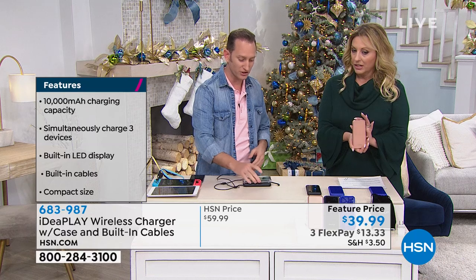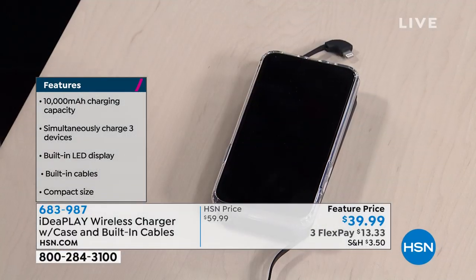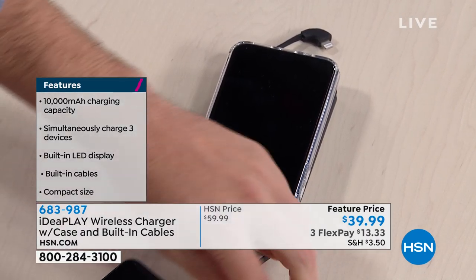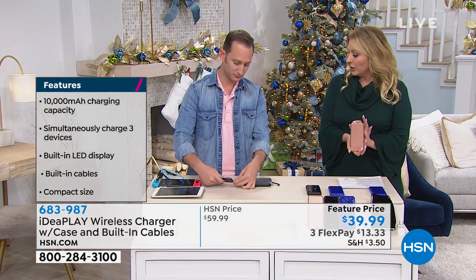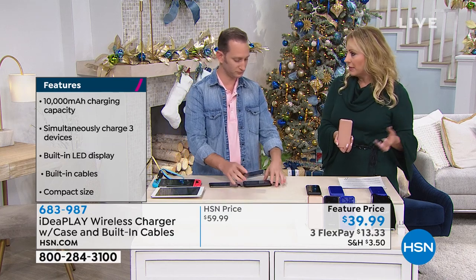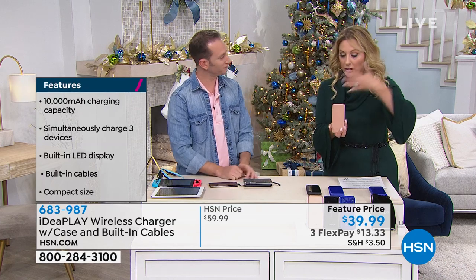Whether it's through wireless — by simply placing it down — or using an Android cable, you can charge three devices at once, and it's 10,000 milliamps. I remember first presenting these portable chargers at 2,000–3,000 milliamps for $40 — it's really changed, and the IdeaPlay was crazy popular when we launched it.